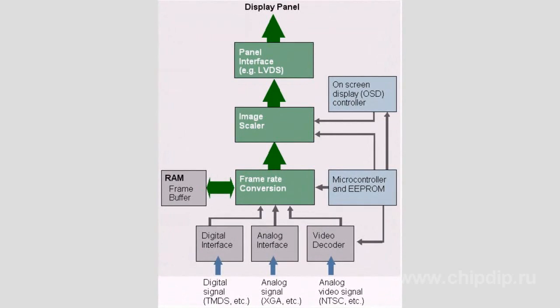Max9263 and Max9265 have a system interface LVDS, while Max9263 and Max9264 have a parallel interface.